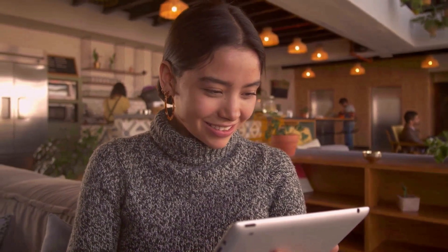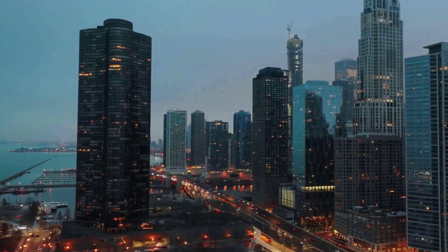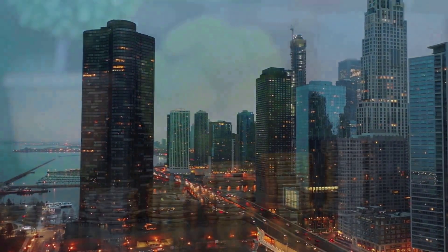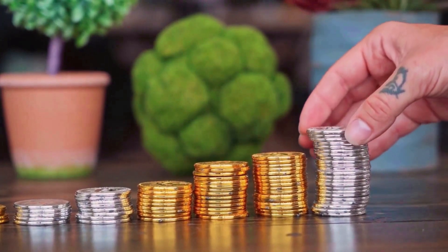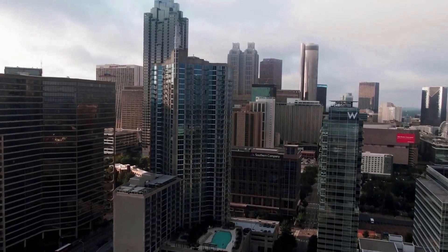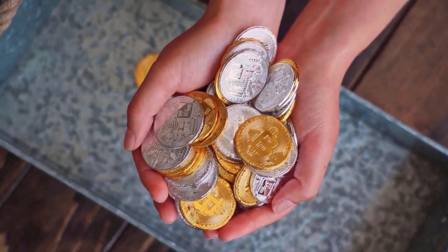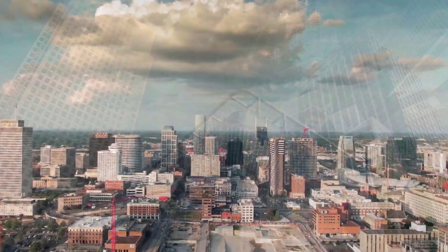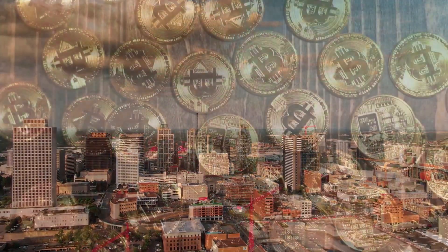FET price predictions for the next few days: Wednesday May 8, 2024 — $2.54; Thursday May 9, 2024 — $2.53; Friday May 10, 2024 — $2.52; Saturday May 11, 2024 — $2.49; Sunday May 12, 2024 — $2.48; Monday May 13, 2024 — $2.52; Tuesday May 14, 2024 — $2.51; Wednesday May 15, 2024 — $2.51; Wednesday May 16, 2024 — $2.50.